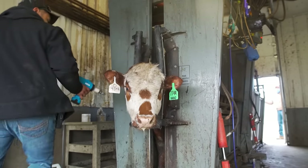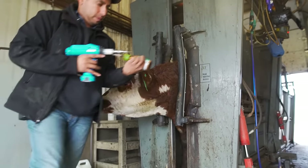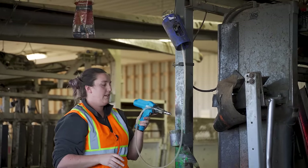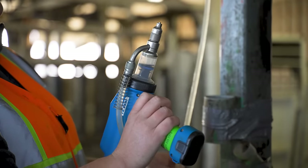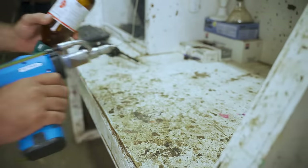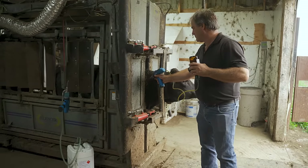Beyond saving costs on drugs, one of the main benefits for Kinsey Feeders was less hand stress on ourselves. Using syringes that are mechanical and manual can be hard on people after a while, so that's a big reason why we use it. Grab that gun in the middle of winter — it doesn't matter — just a touch of the button, smooth application onto the animal. It's nice and easy.